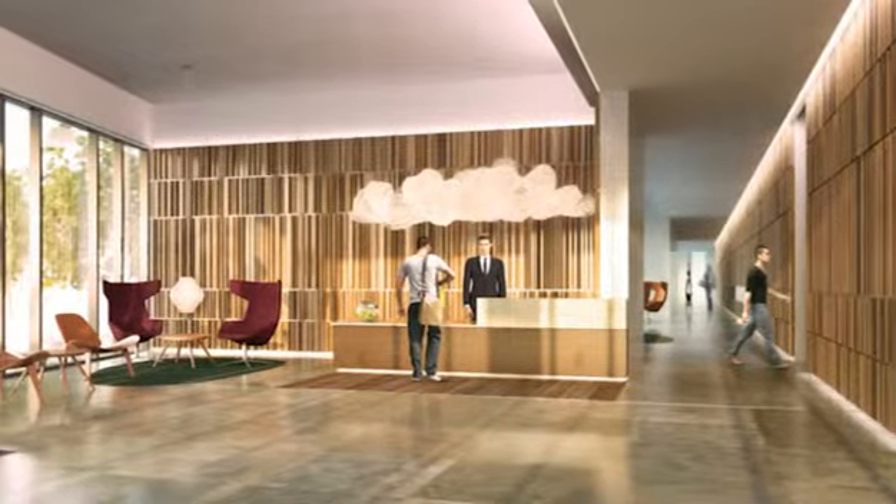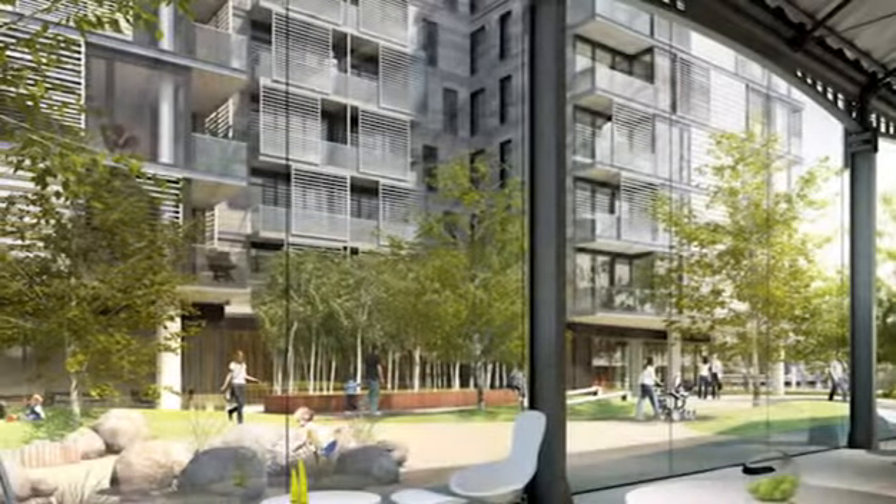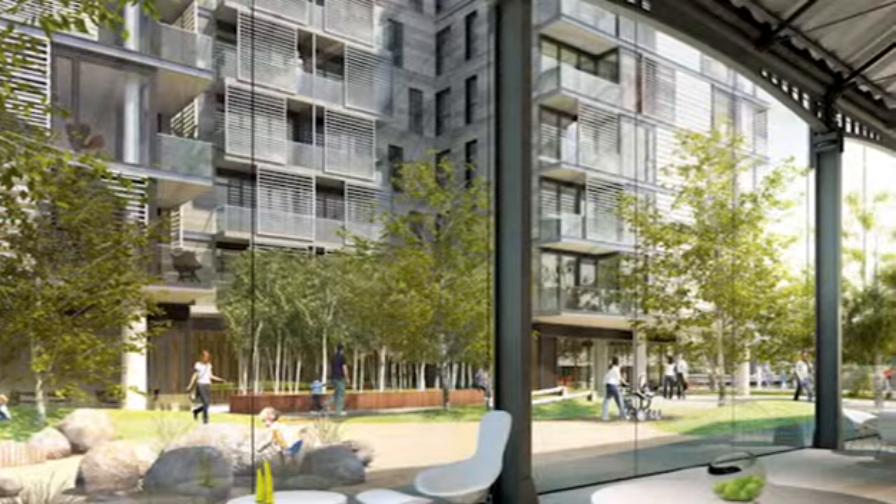The fantastic location, the context around the building. Approaching the building from the south with the welcome that you get from the concierge. This big glazed entrance space that you come into when you come home. The glazed cloisters running along the park and the animation and the activity that's happening in the park.